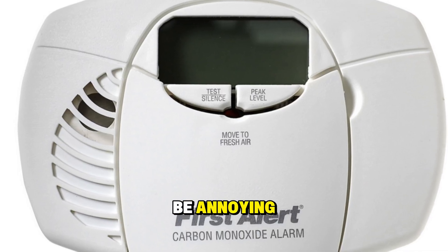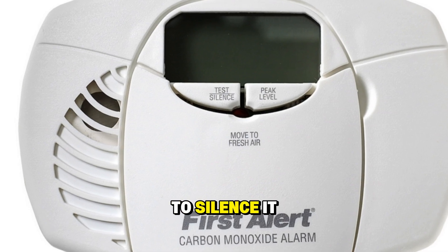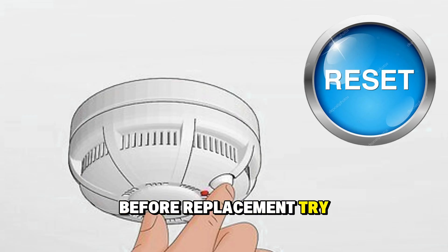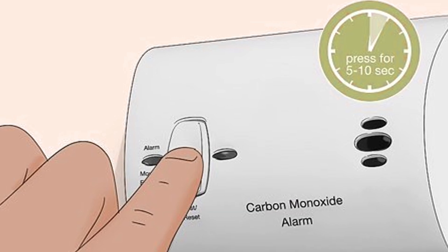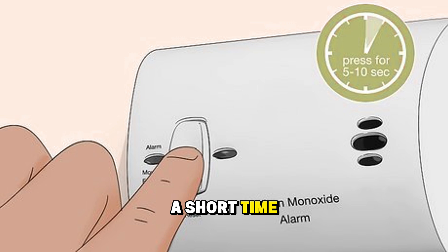Now I know the beeping can be annoying, so here's what you can do to silence it before replacement. Try a reset — press and hold the test/reset button for five to ten seconds. This may stop the beeping for a short time, but it will probably come back.